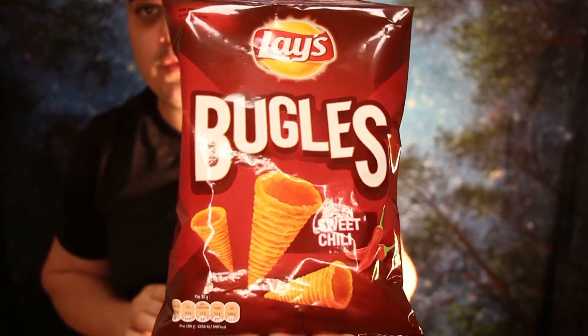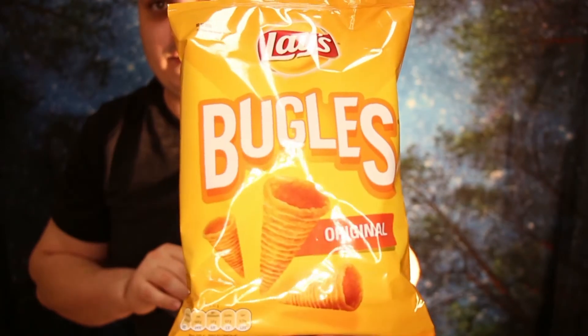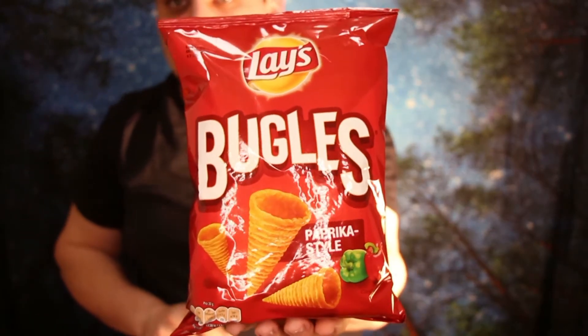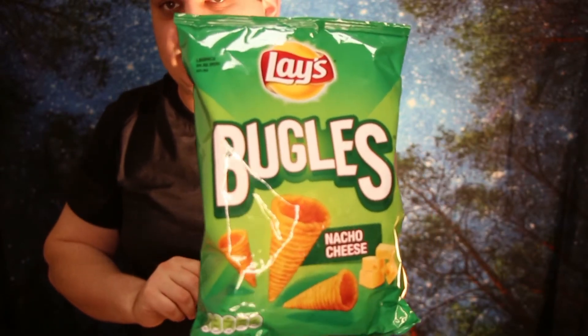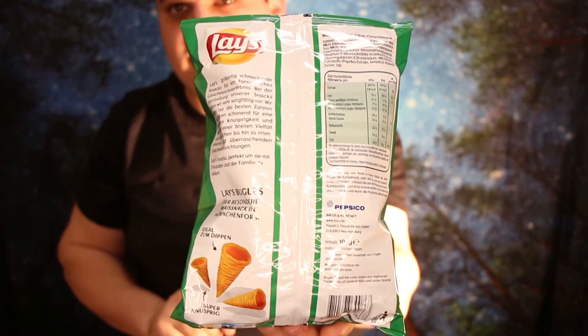Now let's see. 100 grams and it costs 1 euro, I think, in the special offer. And here I have Sweet Chili, the original version, Paprika style, and of course Nacho Cheese — I like them the most. Those are all kinds of Bugles that you can buy in German supermarkets, so I bought all of them because it was a special offer.